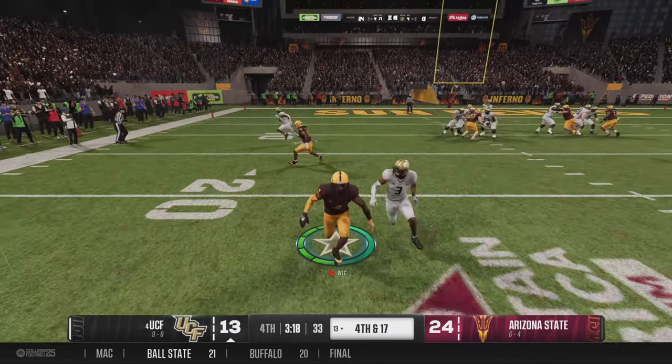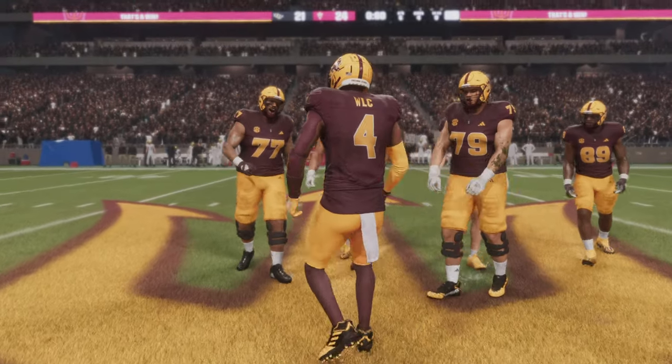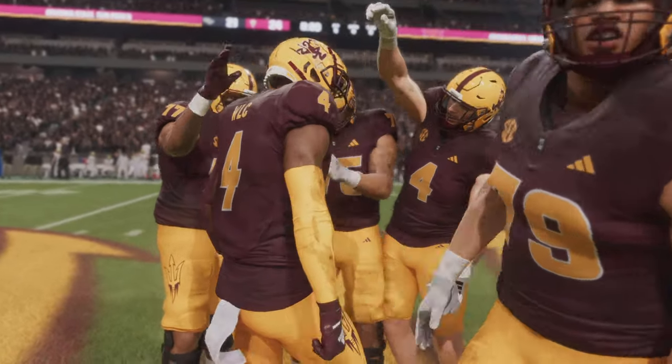He's throwing for it on fourth down — makes the catch downfield. They had a different kind of energy about them today, I gotta give them all credit for that.